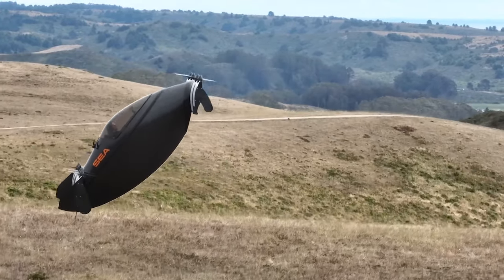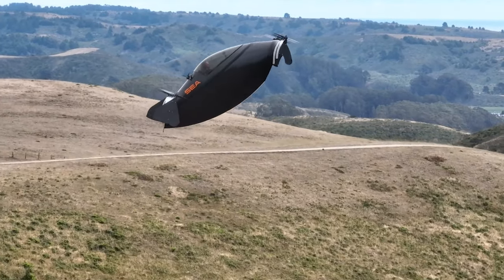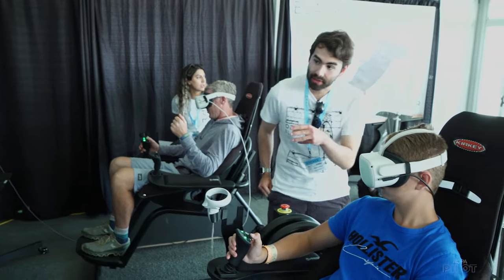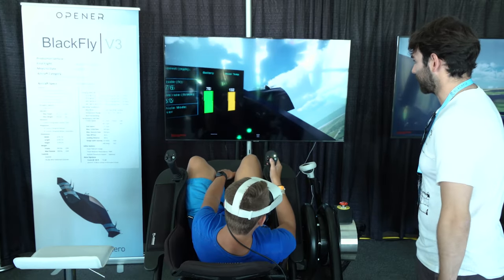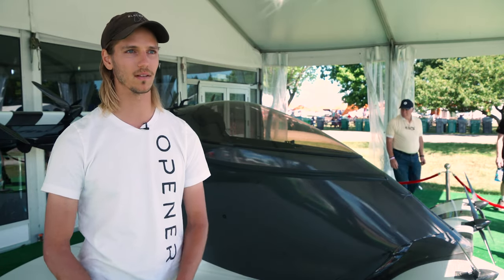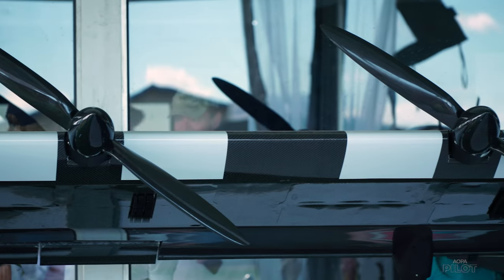It's a single-seat vehicle, so when you get in for your first flight you are on your own in there. But we are able to use our virtual reality sim chairs for training. It seems like from what we've trained operators so far, about 10 to 15 hours in the simulator and you're ready to be a proficient solo pilot. Throughout operator training we go over a lot of failure modes and failure responses, but it's designed as a very robust system.